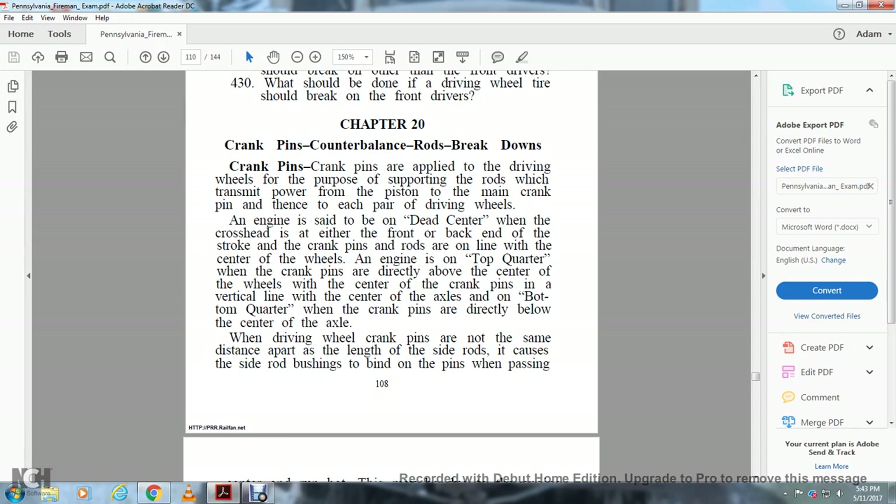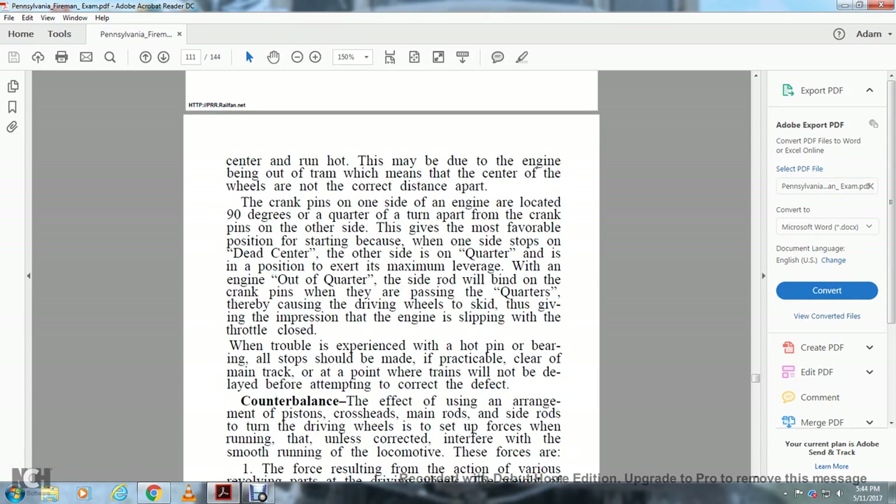Chapter 20: Crank Pins, Counterbalance, Rods, and Breakdowns. Crank pins are applied to the driving wheel for the purpose of supporting the rods which transmit power from each piston to the main crank, turning each pair of driving wheels. The engine is said to be on the dead center when the crosshead is at either the front or back end of the stroke and the crank pins are in line with the center of the wheels. The engine is on the top quarter when the crank pins are directly above the center of the wheels, and on the bottom quarter when the crank pins are directly below the center of the axle. When driving wheel crank pins are not the same distance apart as the length of the side rods, it causes the side rod bushings to bind on the pins when passing center — this may be due to the engine being out of tram, meaning the centers of the wheels are not the correct distance apart.